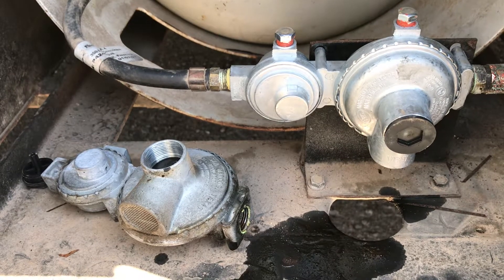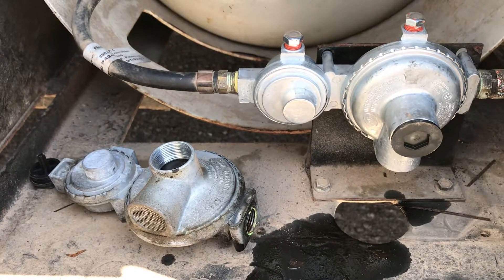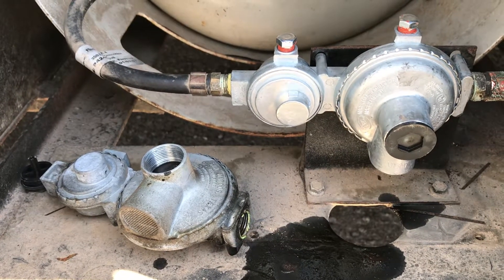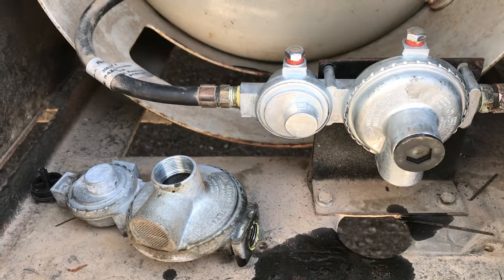Today's tip is: if you're having some appliance issues, don't rule out the regulator. Old ones will accumulate oil and need replacing. So replace it, soap test it, retest the pressure, and you're good to go. There's today's tip.